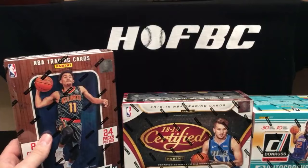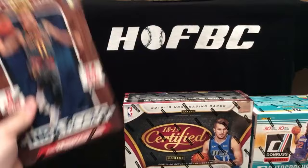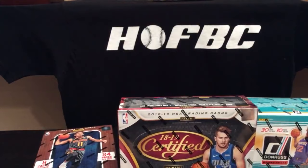As always of late, it's been fun sitting side by side with Matt, just having some dual commentary, and we're going to keep trying to do this as much as we can. This break consists of a box of NBA Hoops, a box of Certified, and a box of Donruss — all pretty fairly new products. They all released this month, November.